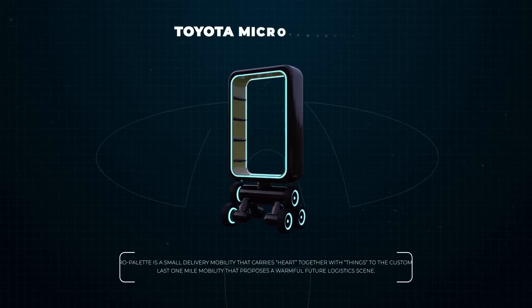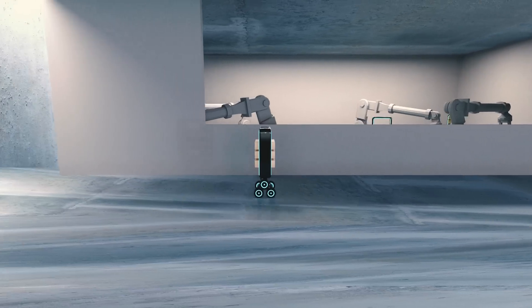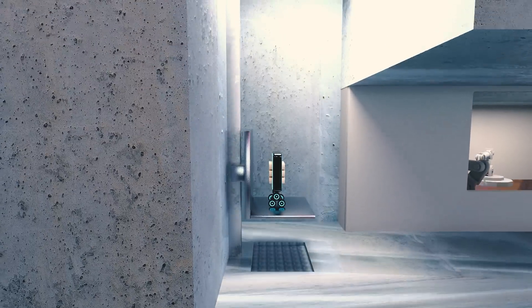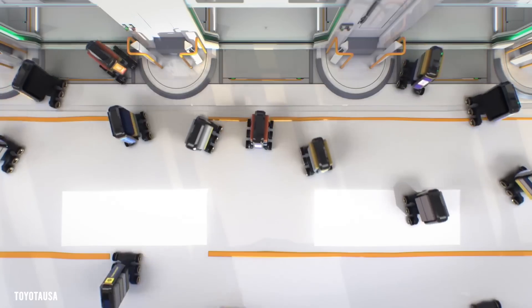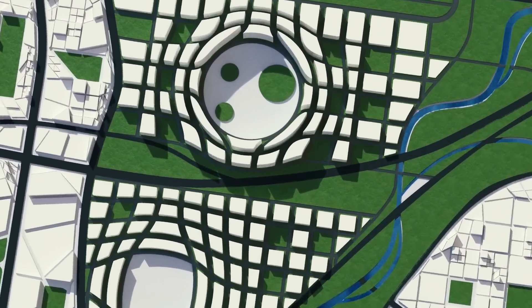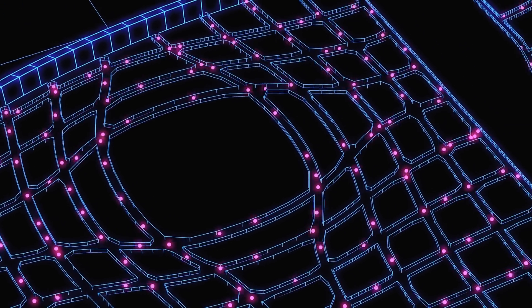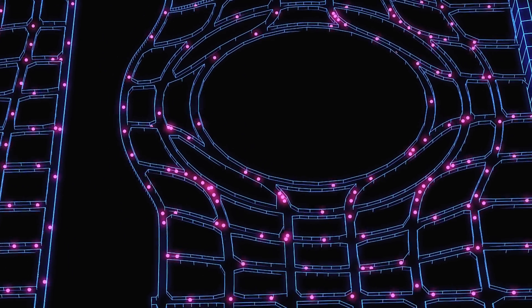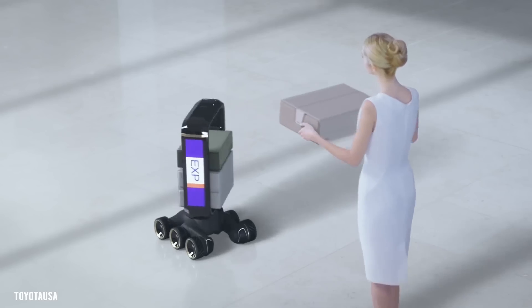Toyota Micro-Palette robots can deliver packages directly to residents. These miniature six-wheeled robots simply enter the home via a mini-elevator that's connected to an underground system of tunnels called the Matternet. Let's follow one of these mini-robots and take a look at Woven City's underground infrastructure. All of Woven City's support facilities are located underground — from the hydrogen power system to the storm filtration system — seamlessly integrated with the Matternet transport system that reaches every part of the city. The Micro-Palette robots are super speedy and can deliver a package in just minutes.